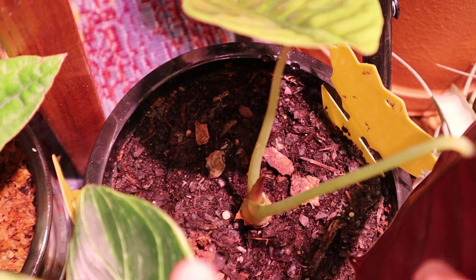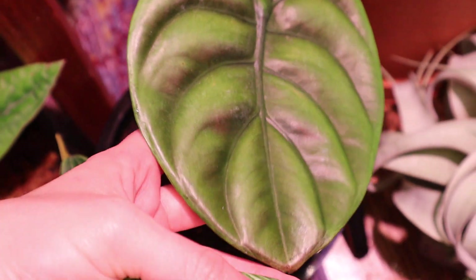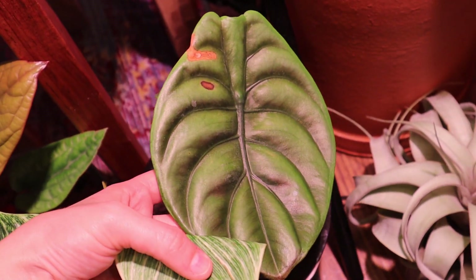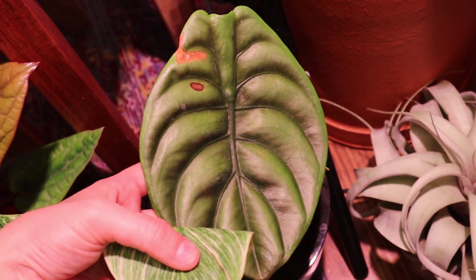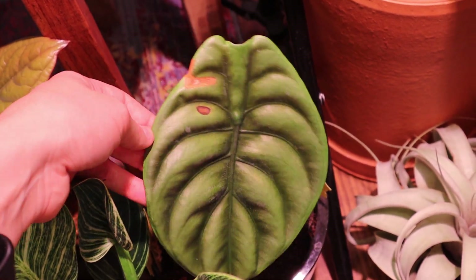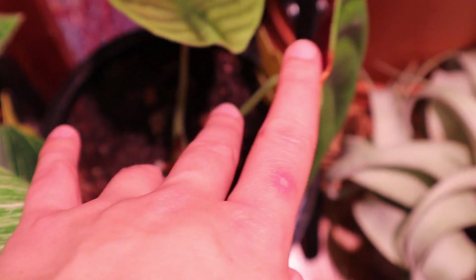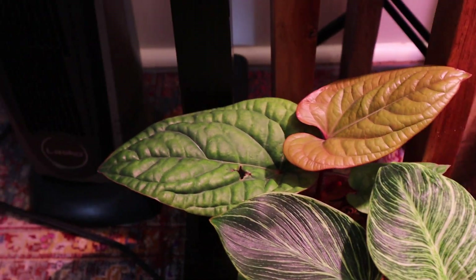My Red Secret looks like a beetle. It did get sunburnt. I've moved this one around a good bit — sometimes where I put it, it's just kind of an experiment. When this leaf formed, it had a lot more light than when this other leaf formed. This leaf that's forming now should be pretty large because this light is pretty strong.